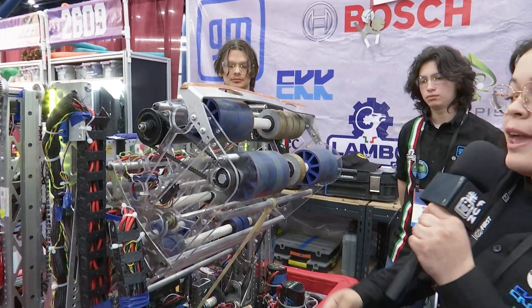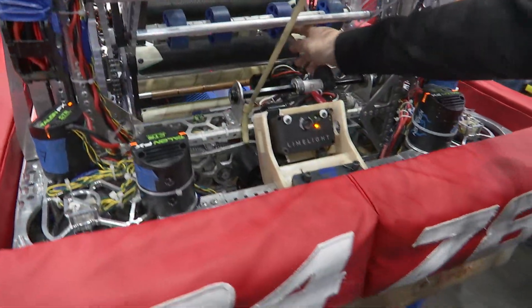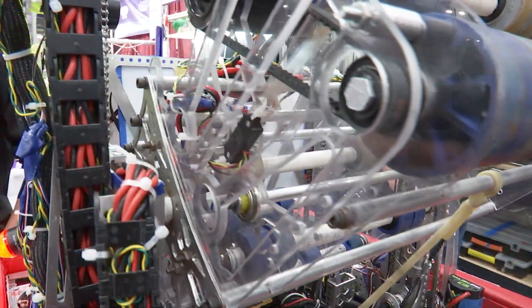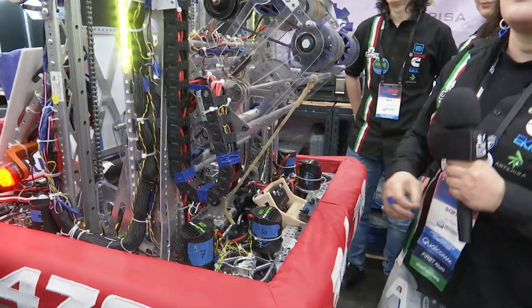We have some soft sensors on here to know where the note is, and also a touch sensor here to detect the note and then shoot it. Very interesting, very cool.